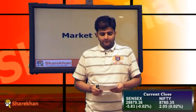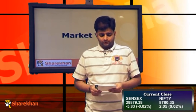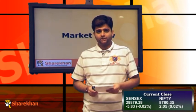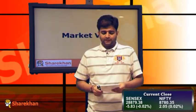From the Nifty 50, Reliance was the biggest contributor to the Nifty along with Infosys, HUL, Dr. Reddy, IDFC, and Tata Motors. On the losing side we had HDFC Bank, HDFC Limited, Lupin, Cipla, and TCS.